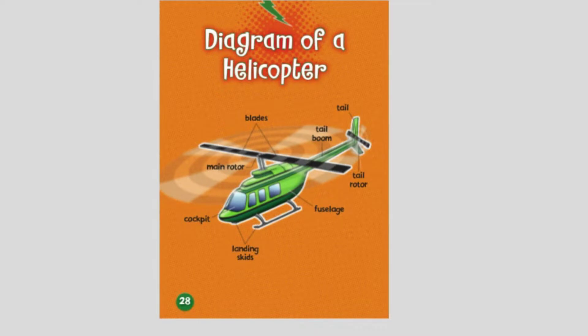Diagram of a helicopter. We see the blades, then the tail boom, then the tail and the tail rotor. This is the fuselage. This is the main rotor. This is the cockpit. And these are the landing skids. Now we can see the full diagram of a helicopter.